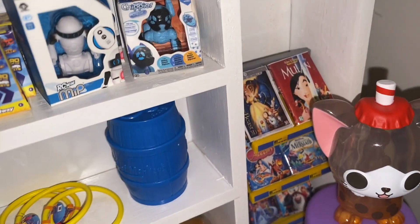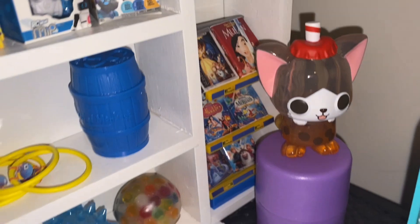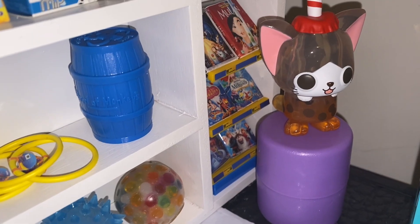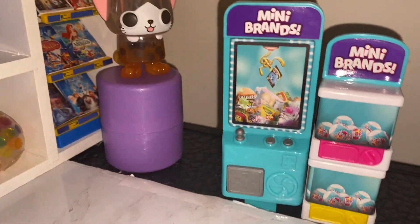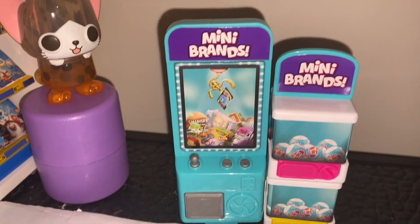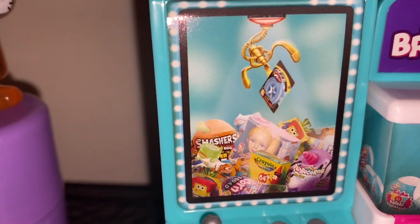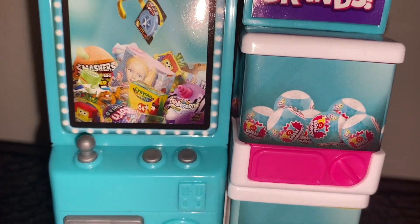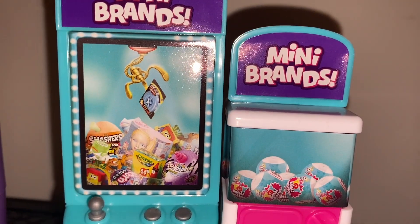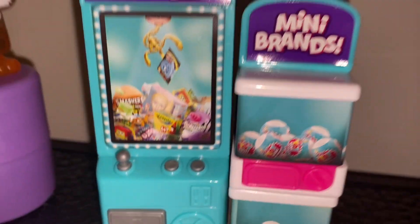We have some movies. And then we have another display — this is a soda cat display. And then we have some vending machines. We have a mini brand claw machine and a mini brand vending machine. Look at it up close — there's mini brands in there, and toy mini brands. This is just for display guys, you cannot put this in your order. But I thought this was super cool and I had to get it for our toy store.